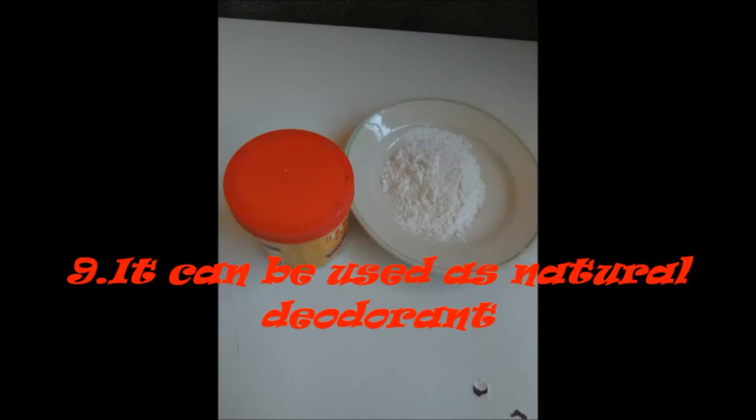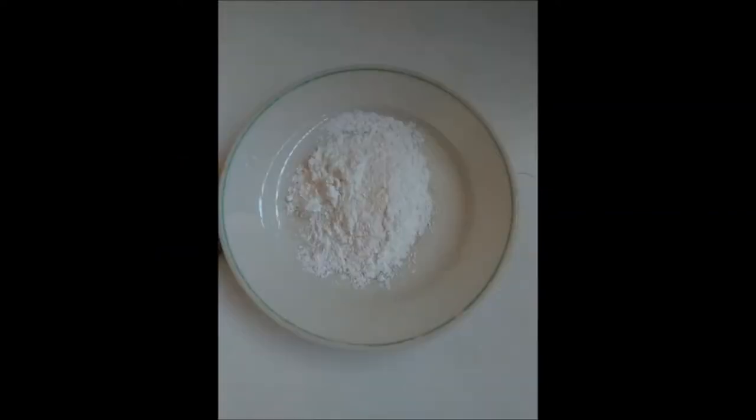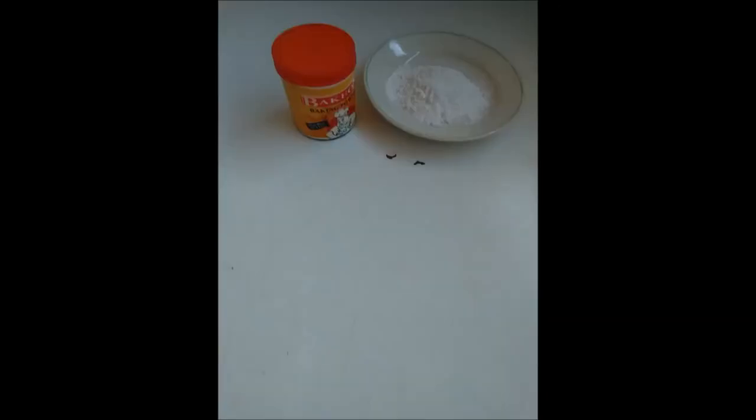Number 8: Baking soda can be used as a natural deodorant. Number 9: It is used to soften the lips and make them pink. If you want your lips to be pinkish in color, get baking soda and honey, mix them together, rub it on your lips, and get the result.